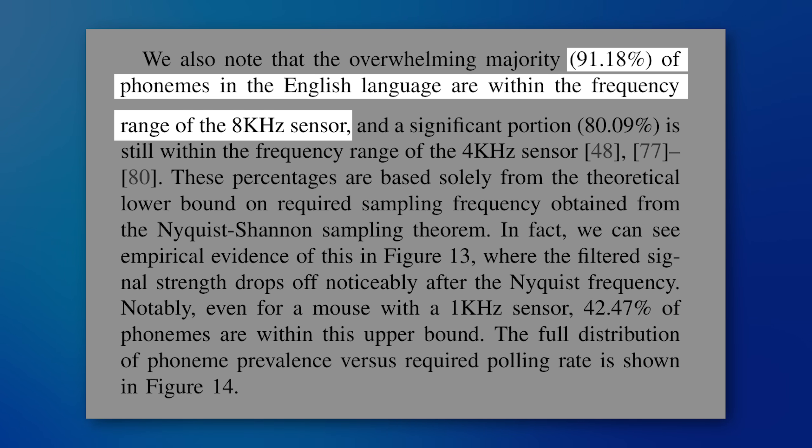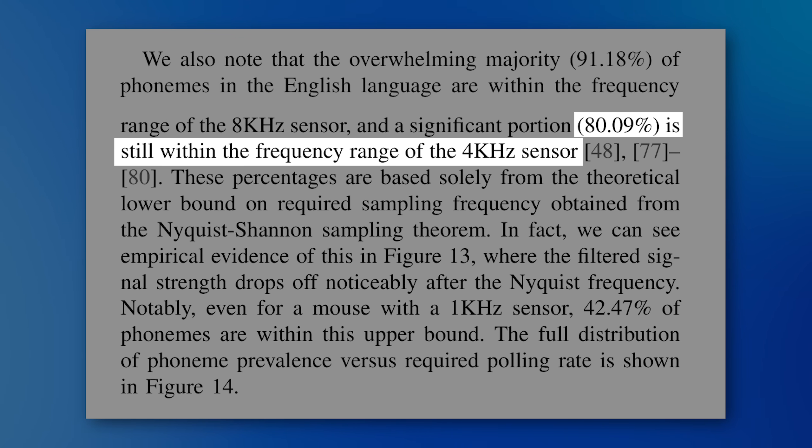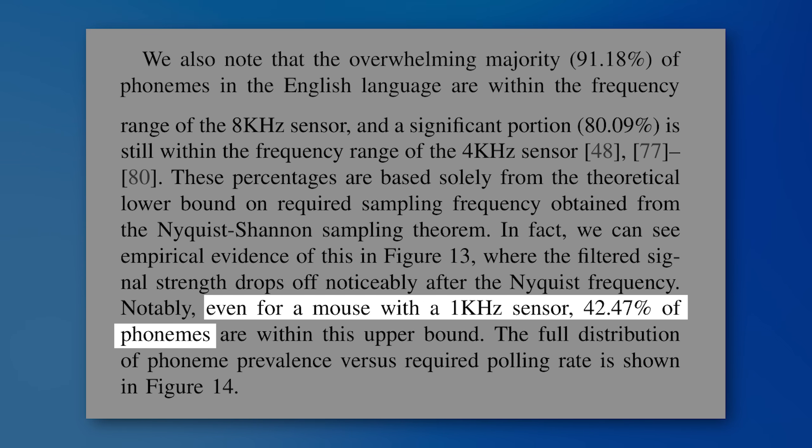Phonemes are basically word sounds — parts of a word. For mice capable of 4,000 Hz, that drops to around 80%. And even for mice that are just 1,000 Hz, it is down to 42%. But even being able to detect 40% of phonemes, depending on the context, could still be enough.